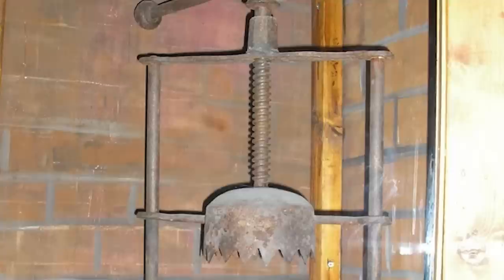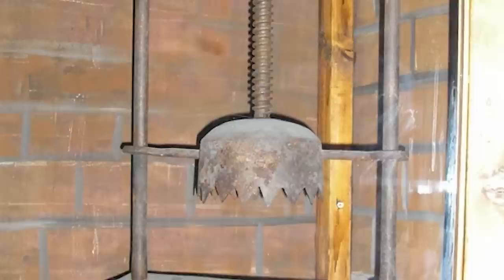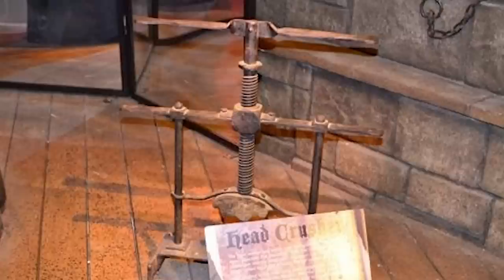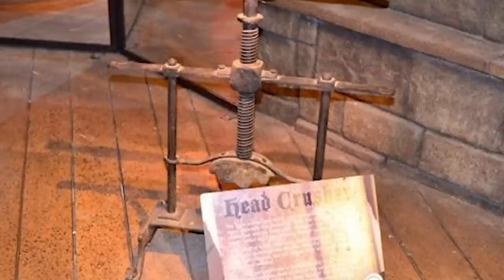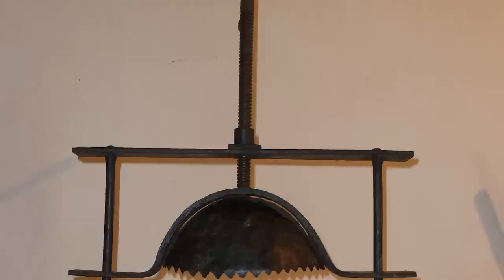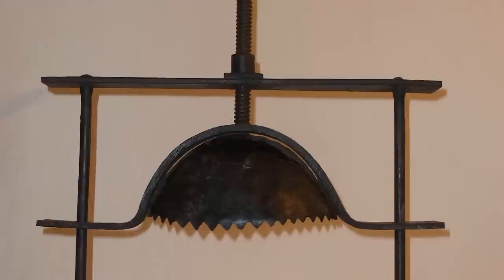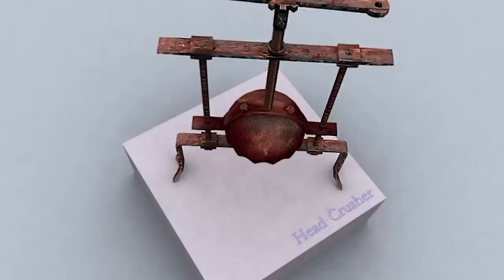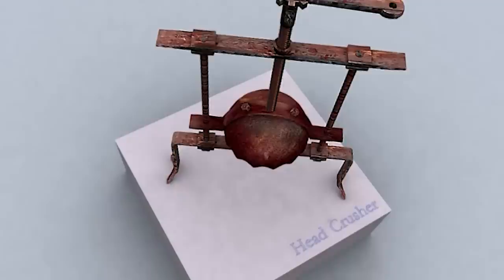The victim's head would slowly be crushed, killing the victim, but not before their jaw had been crushed and their eyes possibly extruded from their sockets. To aggravate the pain, the torture master would sometimes tap on the metal cap with a small hammer. Some variations had a receptacle in the front to catch the eyes of the victim. The head crusher was primarily used to extract confessions, and was particularly popular during the Spanish Inquisition. Its use declined in the late 18th century as the Enlightenment brought about a greater emphasis on humane treatment of prisoners. Today, the head crusher is considered a symbol of the barbaric and inhumane practices of the past.